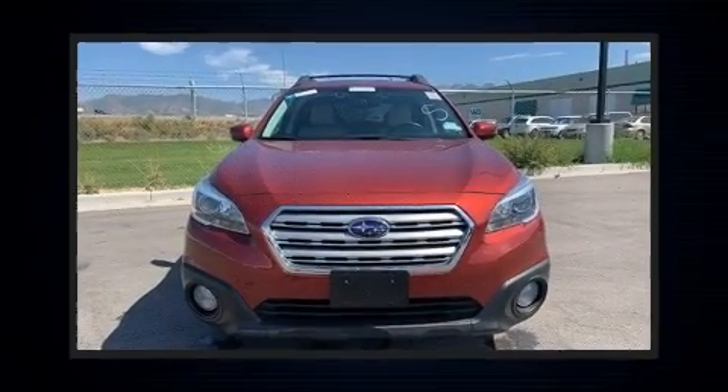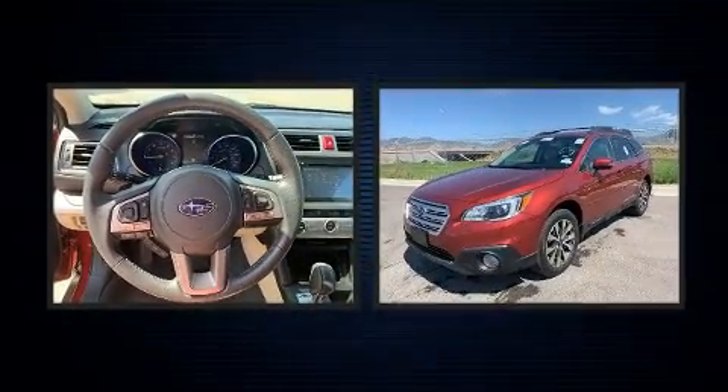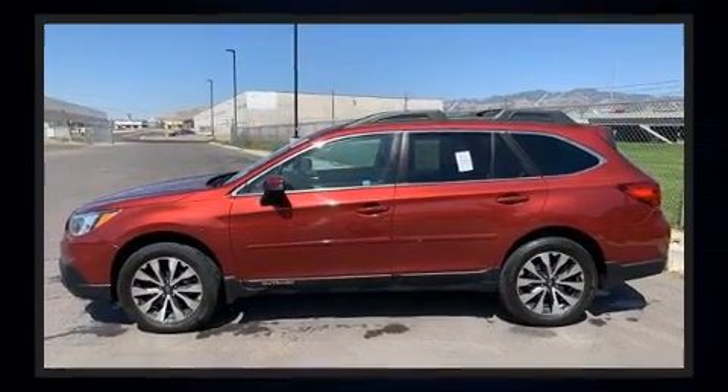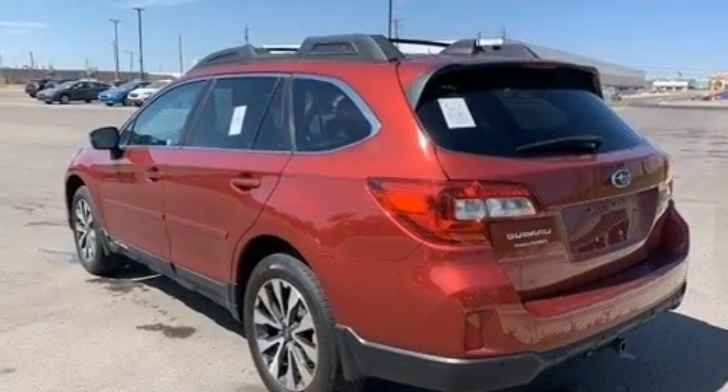Load your family into the 2017 Subaru Outback. Smooth gear shifts are achieved thanks to the 2.5 liter four-cylinder engine, and all-wheel drive keeps this model firmly attached to the road surface.